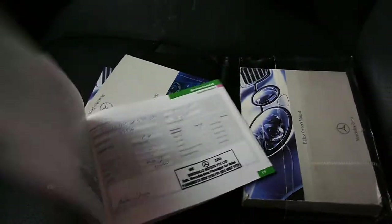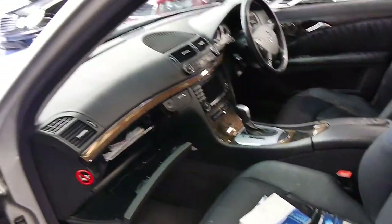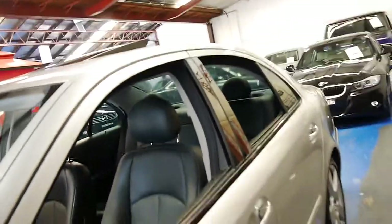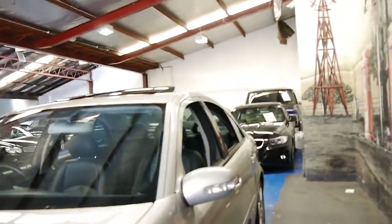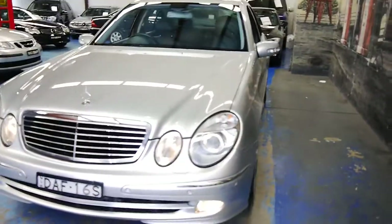It's really nice to see a car like this which has been so well looked after, and I think it represents excellent value for money. We've also got a Mercedes-Benz S350 with almost the same kilometres — it's done 291,000 kilometres — and that also drives absolutely perfectly.